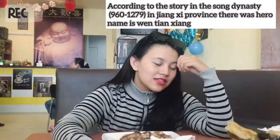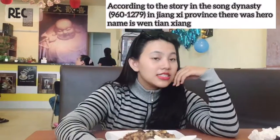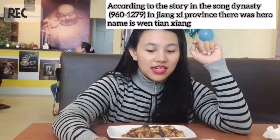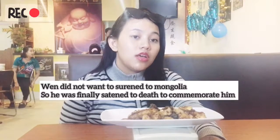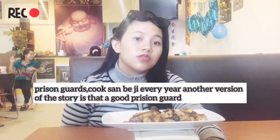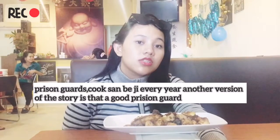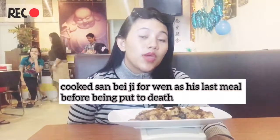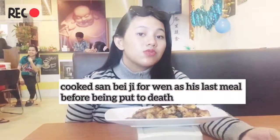According to the story in the Song Dynasty — 960 to 1279 — in Jiangxi province, there was a hero named Tian Jiang. He was asked to cook something to commemorate someone. Another version of the story is that a cook prepared something as a last meal before they were cooked to death.